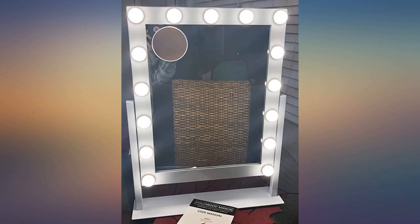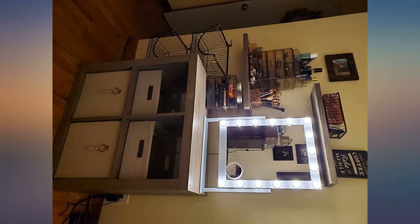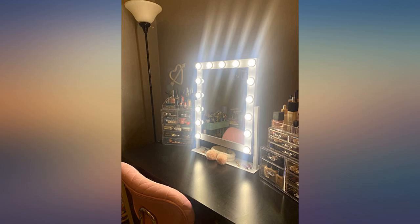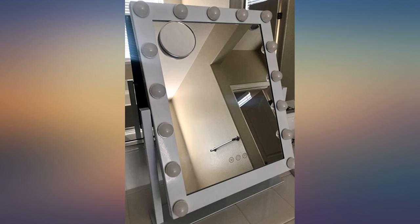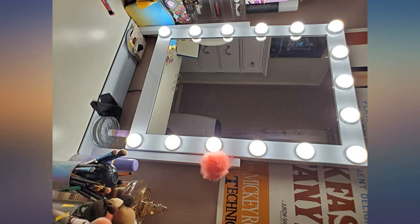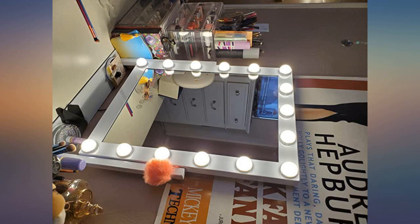I absolutely love this mirror. I just recently rebuilt my vanity and was on the search for a new mirror. I was leaning towards just a basic mirror with a white frame, until I came across this mirror. I instantly fell in love. It has a very sturdy metal frame and the touch screen works perfectly. Each mode does exactly what it says it will do.